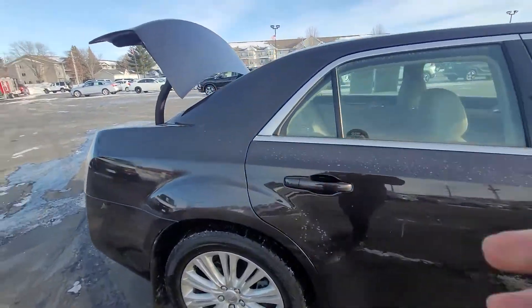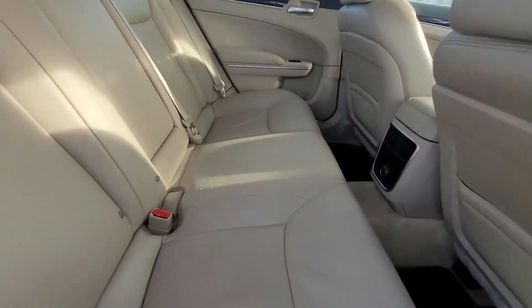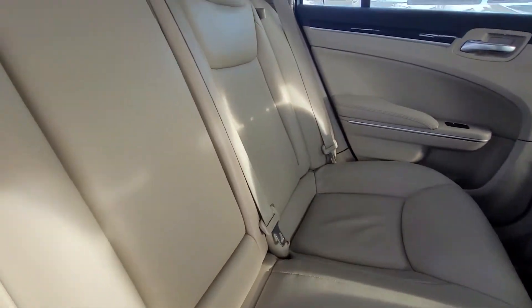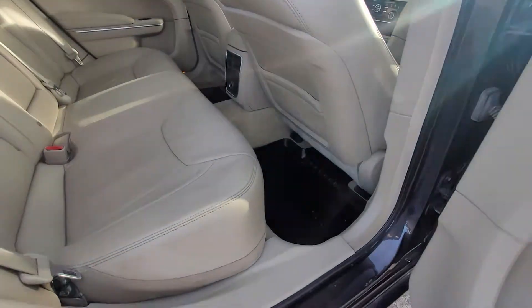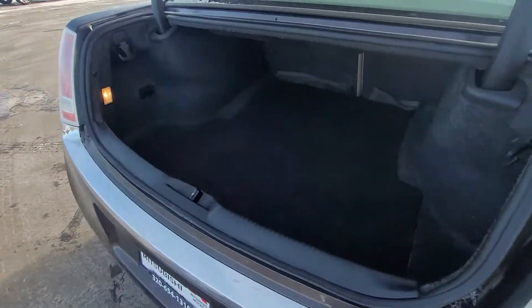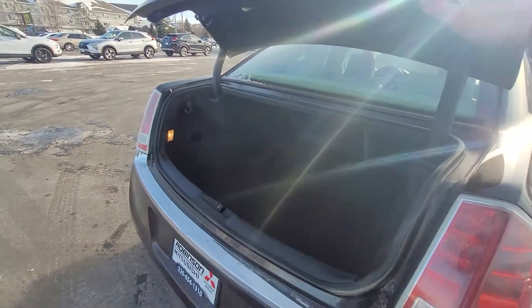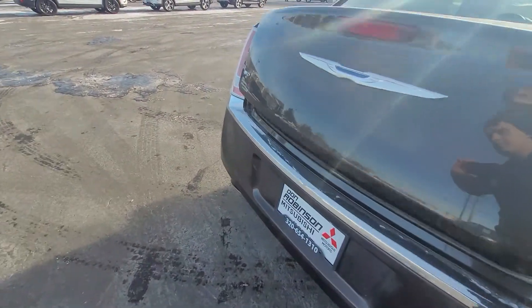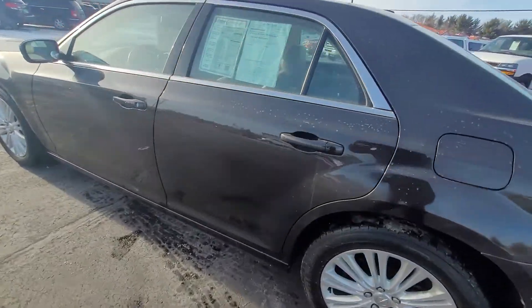Now, even though this does have 158,000 miles on it, this thing has been well taken care of, as you can see by the seats here. No rips or tears or anything like that. You got the nice WeatherTech floor mats in the back. You got the huge, spacious trunk, so you can fit plenty of storage or bags or whatever you'd like. And you got a backup camera on this as well.